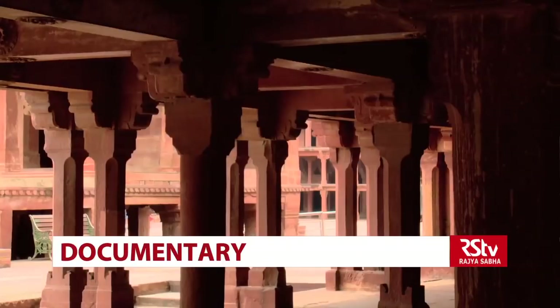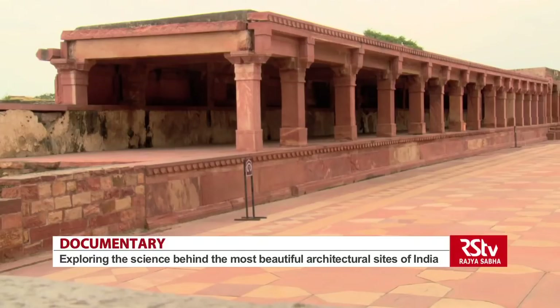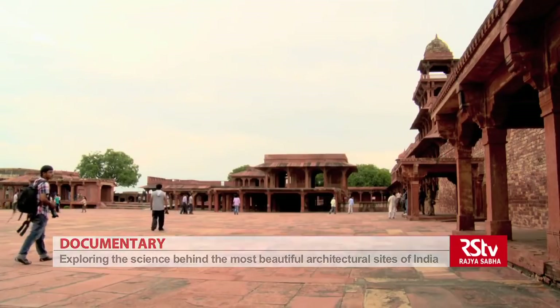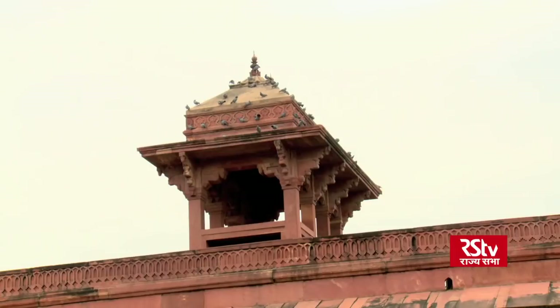This beautiful city, built by Akbar as the capital of the Mughal Empire, survived for only 14 years. The mighty resources of the kingdom could not save the city from the scarcity of water that plagued the area.